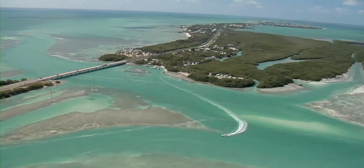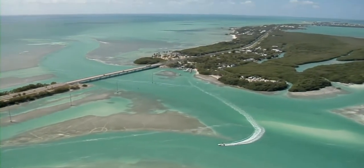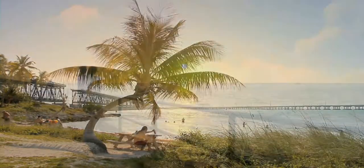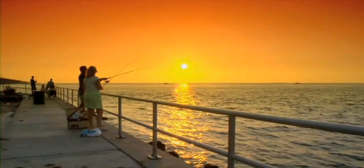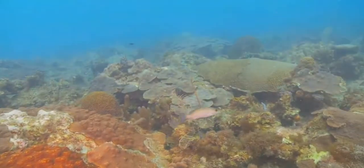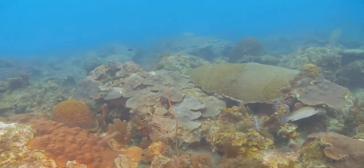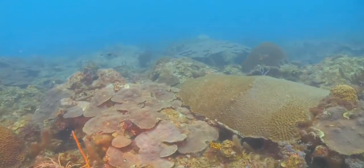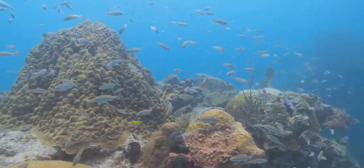The Florida Keys — this picturesque string of islands conjures up images of swaying palm trees and unforgettable sunsets, yet it is most famous for the attractions beneath the waterline. The Keys are home to the world's third largest and North America's only barrier coral reef.